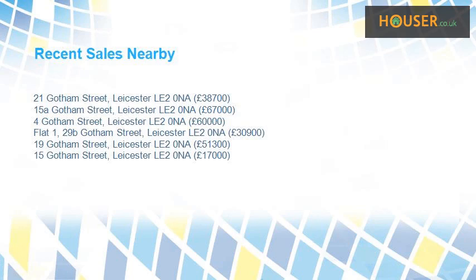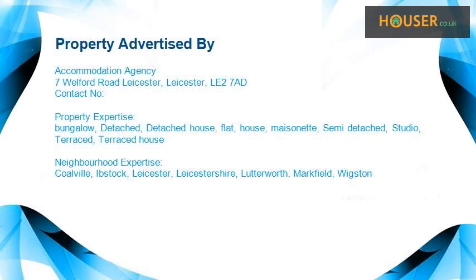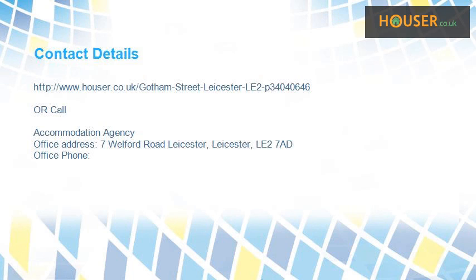Recent sales near this property are shown here with sale prices. This property is marketed by Accommodation Agency. For further details, please visit the Hauser website.